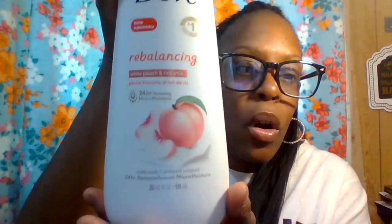I also had to get this new one by Dove — the Rebalancing White Peach and Rice Milk in a 24-ounce bottle. It smells really good too. I was thinking what if Dove came out with one that combines peaches, strawberry, and mango all in one — that would probably smell amazing.